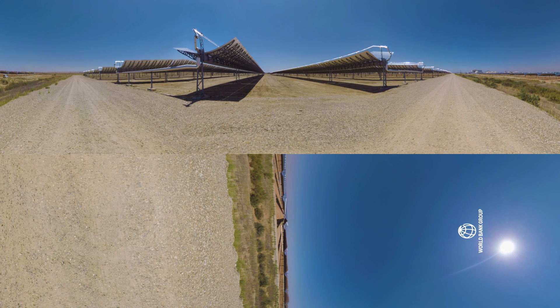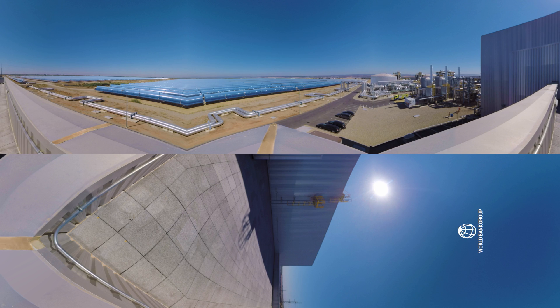The parabolic troughs track the sun using sensors, and they move so that the sun rays fall directly on the mirror, reflecting them back onto the absorber tube running at the focus of the troughs.